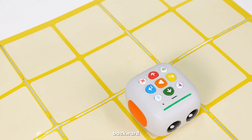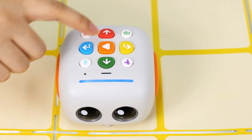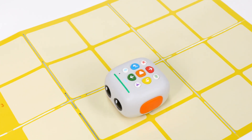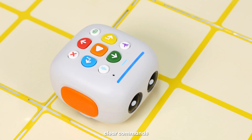Forward, backward, left turn, right turn, infinite repeat, play, pause, clear commands.